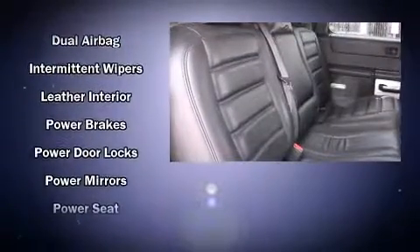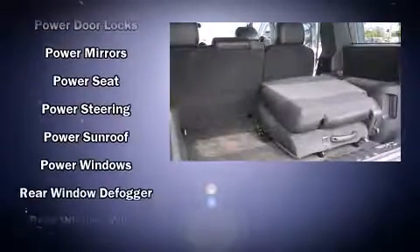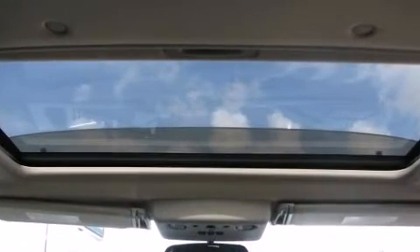Passenger security is always assured, thanks to various safety features, such as dual front impact airbags, traction control, a security system, and four-wheel disc brakes with ABS.